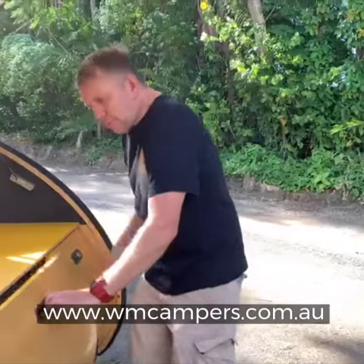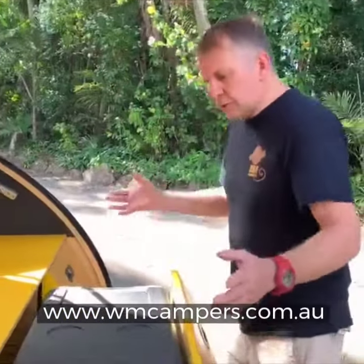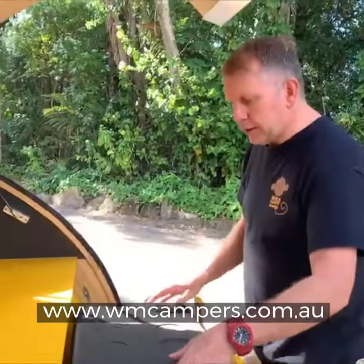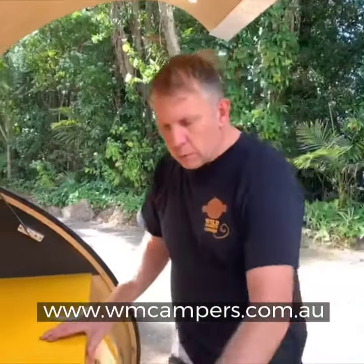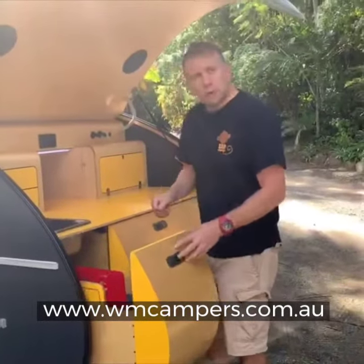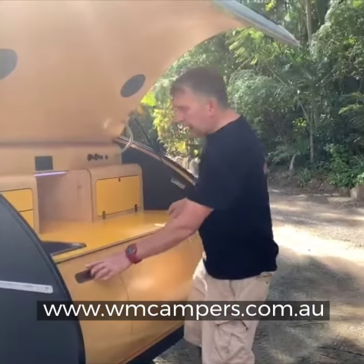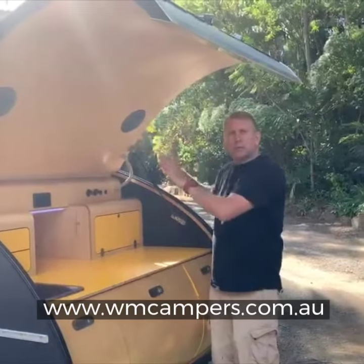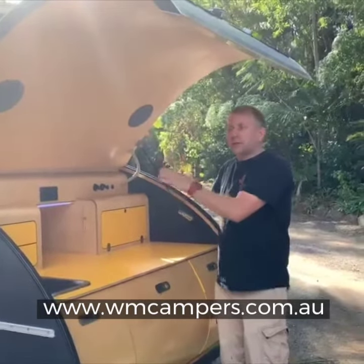And then we've got our fridge section. This is a 40-litre fridge — works perfectly well in this camper. And then we've got another drawer here, further storage for pots and pans and things like that. And just in this particular model, we've got two speakers built in here as we have a four-speaker stereo system.